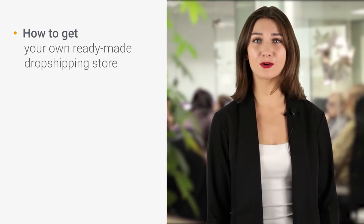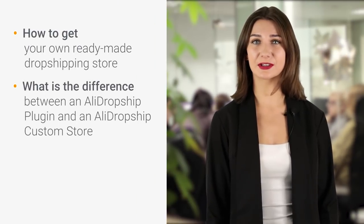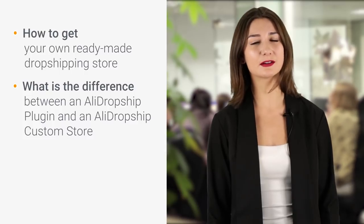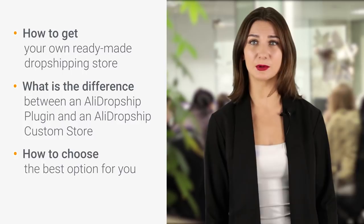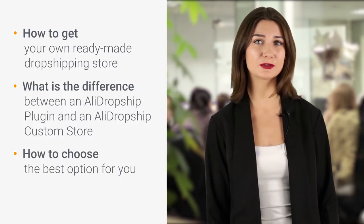In this video I will explain how to get your own ready-to-go store, what is the difference between an AliDropship plugin and an AliDropship custom store, the various options available and how to choose the best option for you. I will also show you what happens after you place an order.